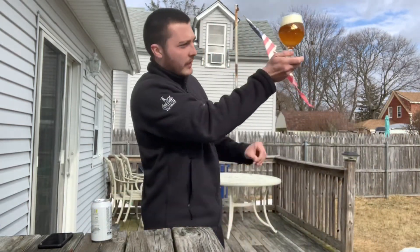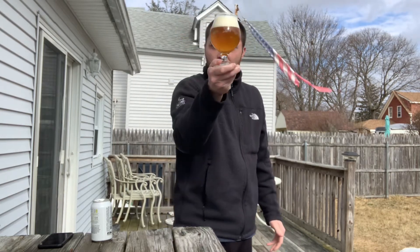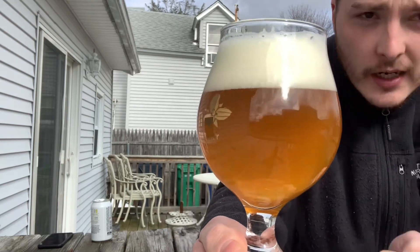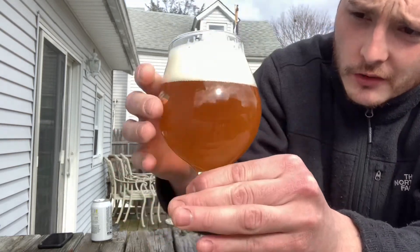Definitely a nice golden color, like they said. A little bit of a haze to it. Nice foamy white head — produced a big head, about two and a half fingers of off-white sudsy head. Looks like it's going to leave a nice lace on the glass. Really good color to it.